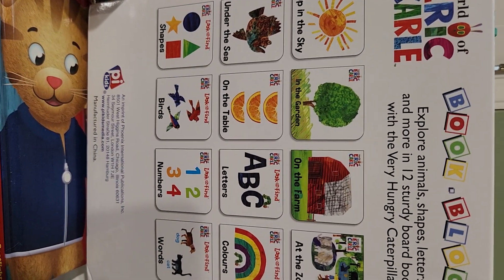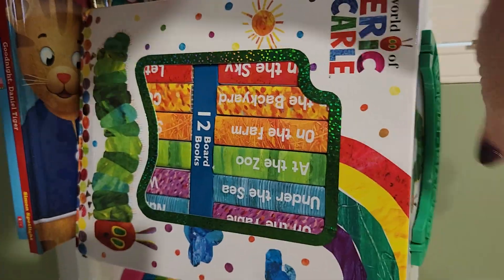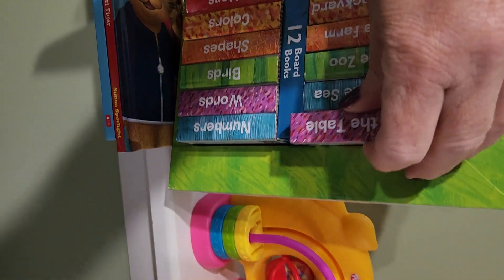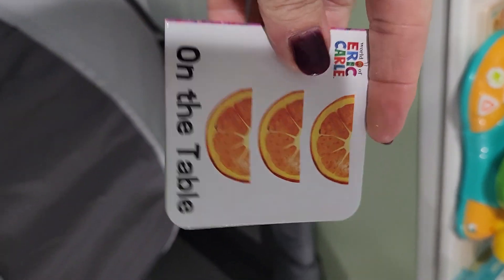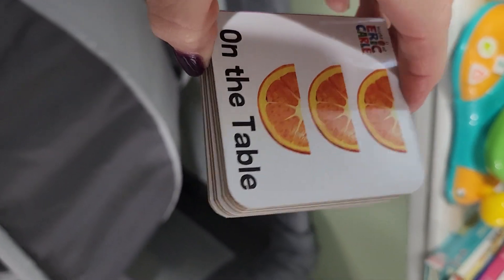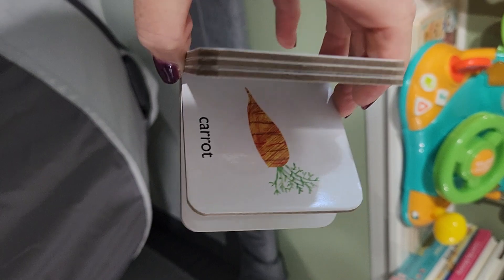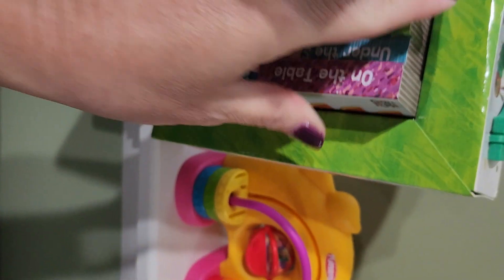Let's open them up and pull them out. Oh, look how tiny they are — just little tiny books! This is on the table, and then you open it up. It talks about the different things they learn in the books, but yeah, there's 12 little books in there.